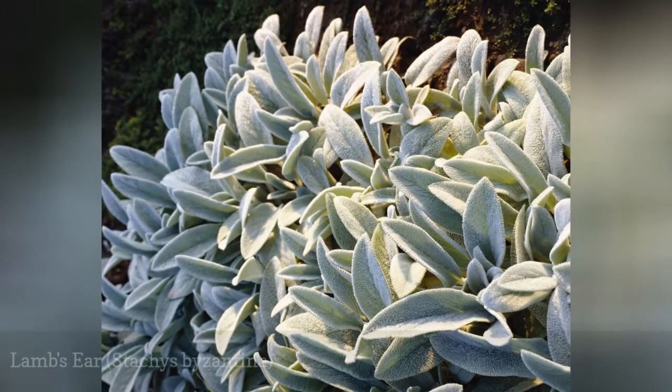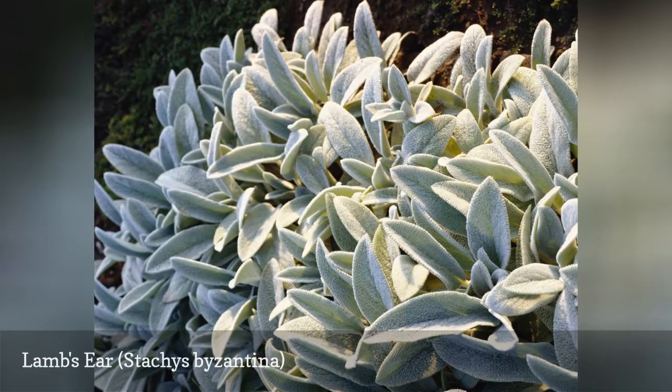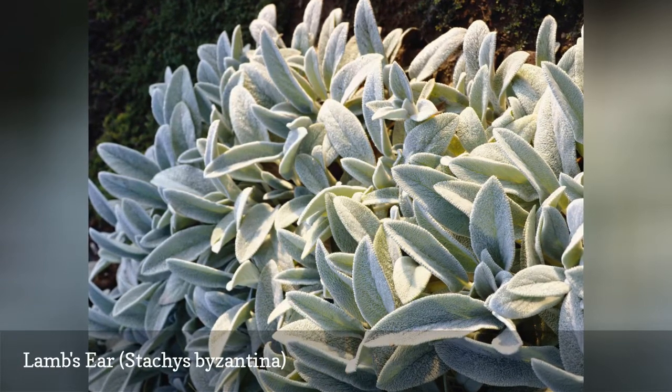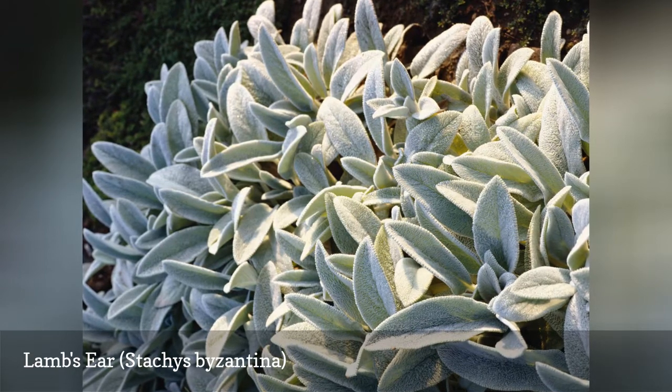Lamb's ear is an herbaceous perennial grown for the texture of its leaves, which are thick, fuzzy, and velvety like the ear of a lamb. The plant is often used as a flower border. Its tolerance for drought and poor soil also makes it a good rock garden plant.